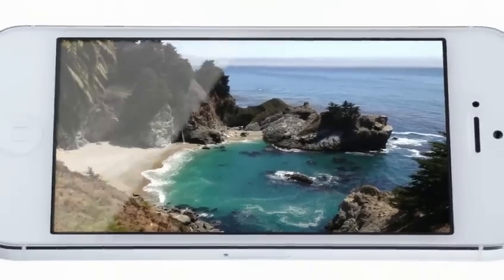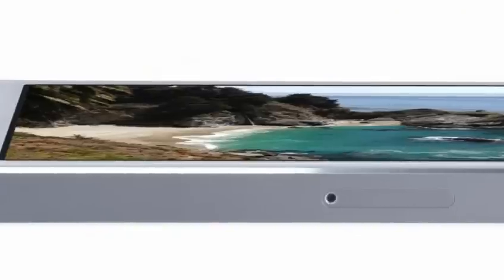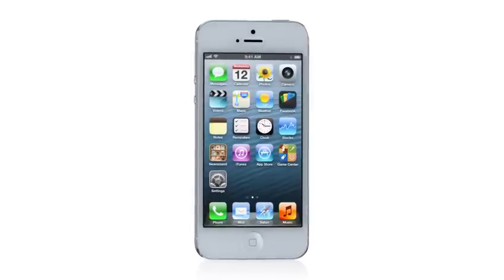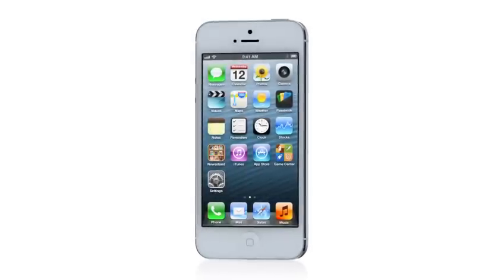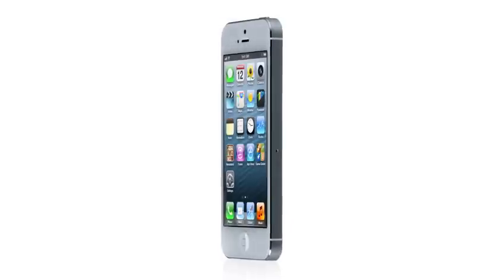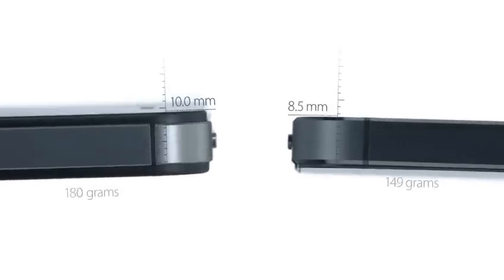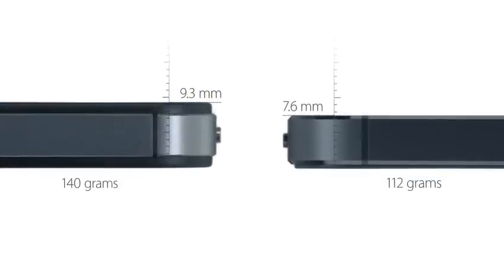And yet, even with the larger display, iPhone 5 is the thinnest, lightest iPhone we've ever built. To achieve a design this thin, we had to look at making many of the components inside the design smaller. It's actually 18% thinner and 20% lighter than the previous iPhone.